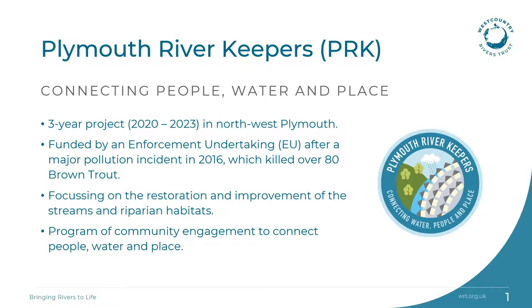Plymouth River Keepers is a three-year project which was created following a pollution incident in 2016. A build-up of commercial-use wet wipes created a blockage in the sewerage pipe which led to a category one or major pollution incident. The pollution had a substantial impact on the stream, unfortunately killing more than 80 brown trout. As a result, an enforcement undertaking was agreed by the Environment Agency with Southwest Water, enabling West Country Rivers Trust to conduct work to improve the watercourses in the area, particularly the Tamerton stream, which led to the creation of Plymouth River Keepers.